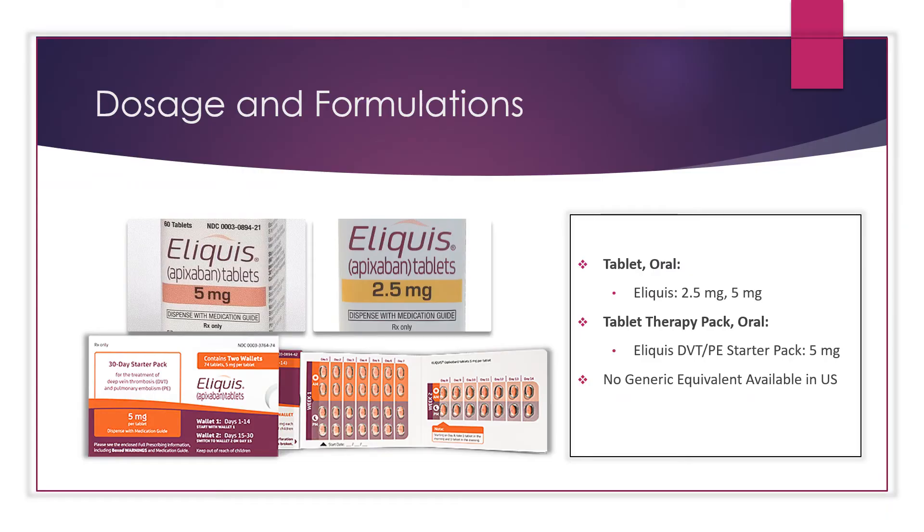Eliquis is only available as tablets, either alone or in a tablet therapy pack. For individual tablets, it comes in 2.5 and 5 milligrams. For the DVT or PE starter pack, it comes in 5 milligrams. There are currently no generic equivalents available in the US.